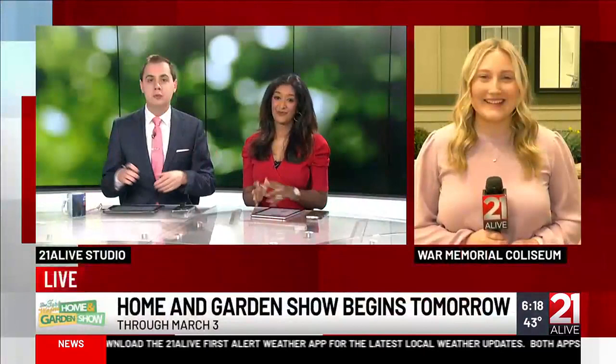Welcome back to the show. The Home and Garden Show is right around the corner — it all begins tomorrow. There will be several exhibits for you to look at. I know Julian is probably wanting to look at a few things, especially when it comes to patio designs and whatnot. 21 Live reporter Samantha Condra has been helping Julian out all morning long. She's live at the Coliseum with much more.